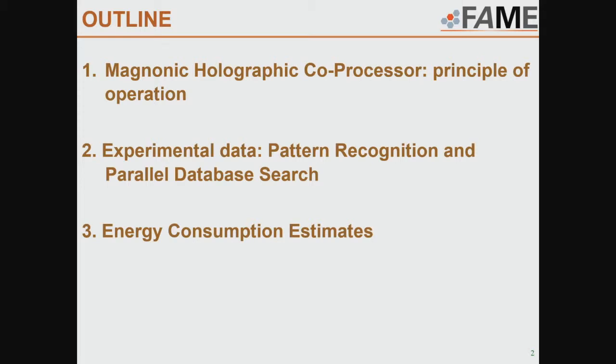I would like to present experimental data showing how we can do pattern recognition and parallel database search using this device, and I will conclude with estimates on how much energy we can save.